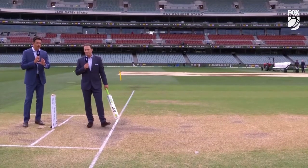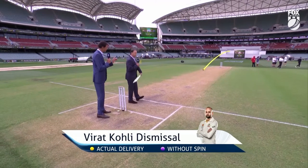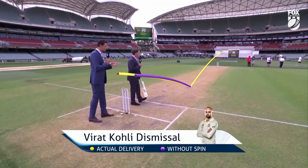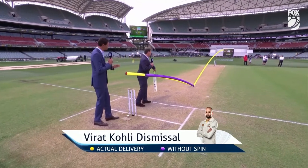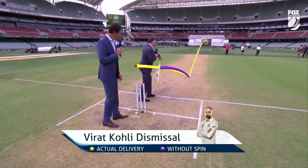Let's have a look at the virtual eye and have a look at the bounce. The yellow delivery here is the one that turns and bounces and got the wicket of Virat Kohli. But also the purple one is the one that goes straight on. That's the difficulty — the yellow one, the dismissal, it spun and bounced.